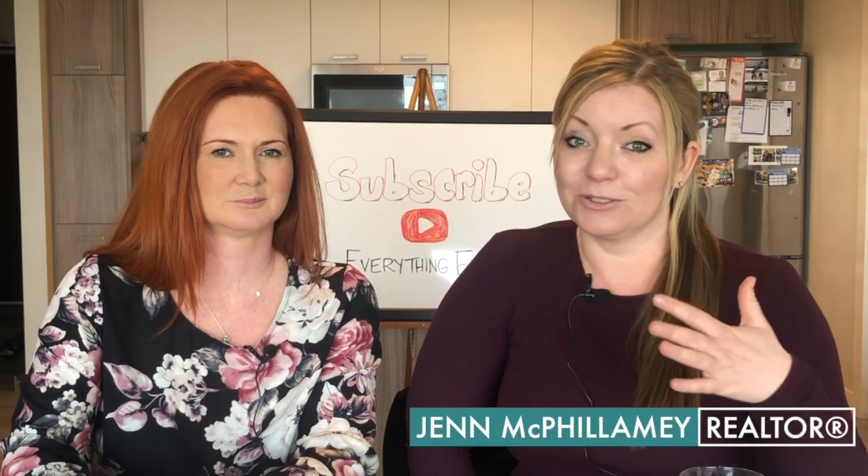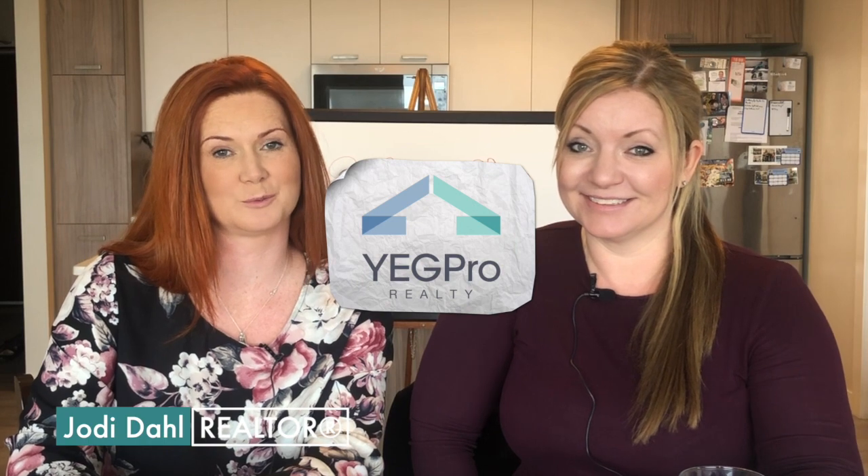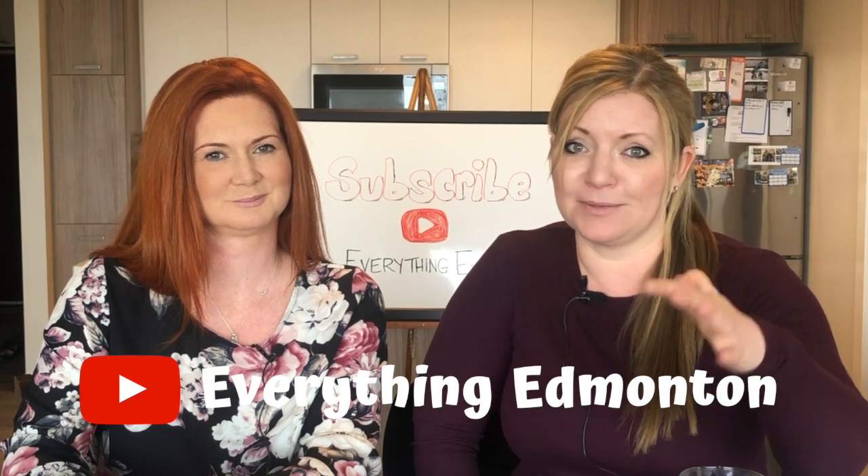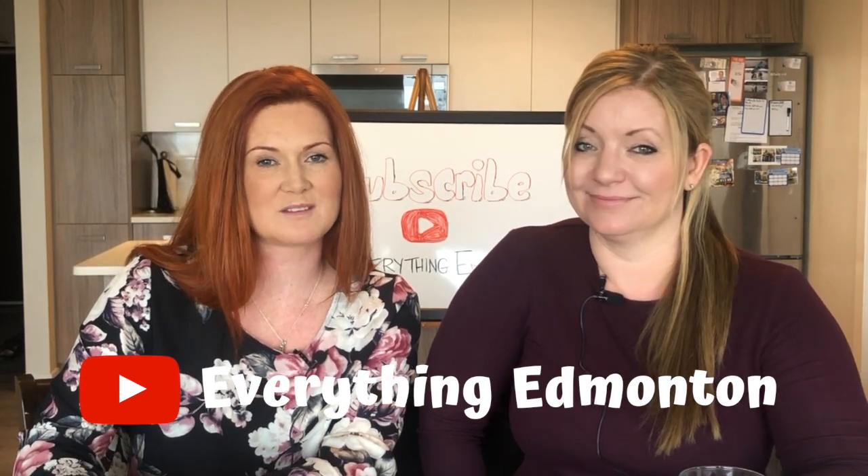I'm Jen McVillamy, realtor with YAG Pro Realty. I'm Jodi Dahl, realtor with YAG Pro Realty. Quick — like, follow, subscribe wherever you're watching this. Just make sure you won't miss one of these episodes. You don't want to miss out on who wins this About YAG Trivia series.